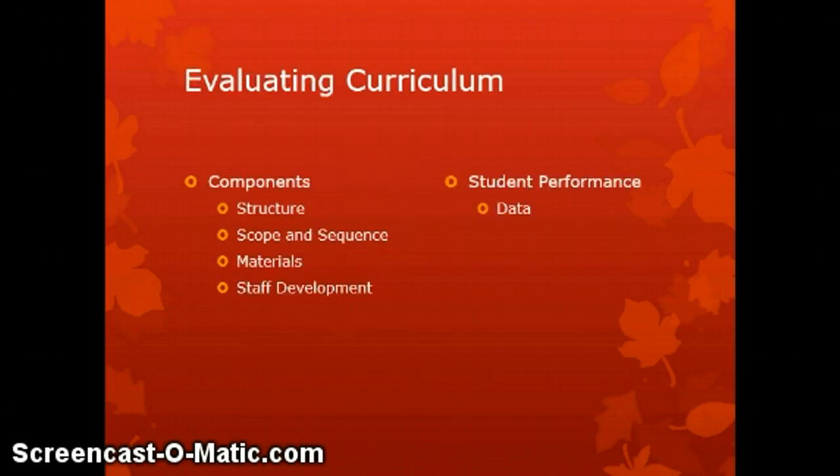As we look at this together with some background on the curriculum, it's important to understand what we're evaluating. There are two main areas: the components of the curriculum — what makes up the curriculum and its parts — and the performance of students instructed with this curriculum. When looking at curriculum components, we considered the structure, the scope and sequence or course guides, the materials used, and the staff development related to this science curriculum.